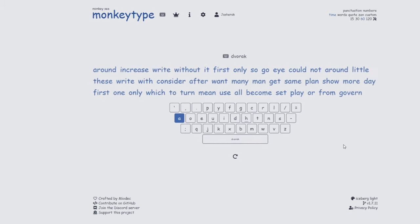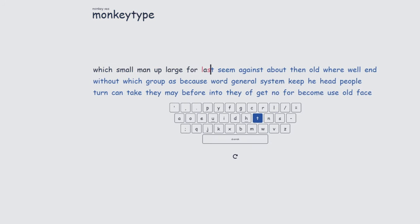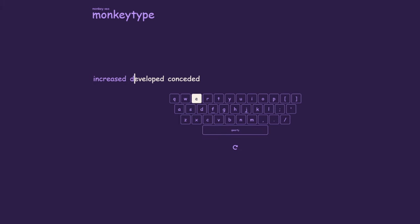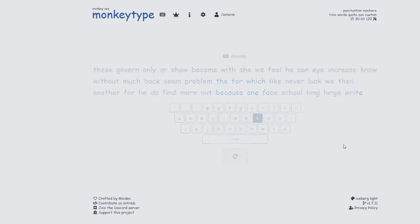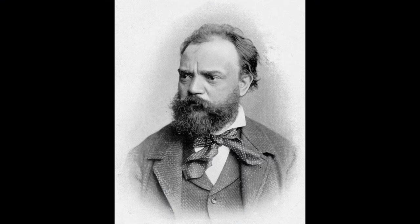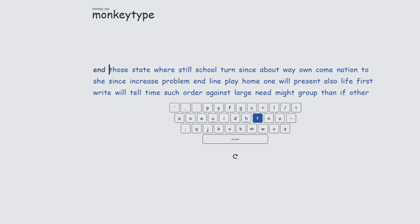As you might know, the QWERTY layout was invented to slow typists down. I mean, try typing 'increased,' 'developed,' 'conceded' on your keyboard and tell me I'm wrong. That's why our hero August Dvorak invented the epitome of a perfect keyboard layout — the Dvorak keyboard layout.